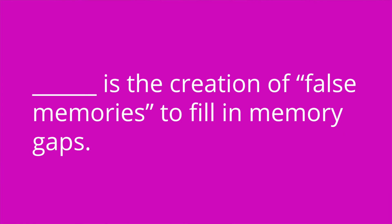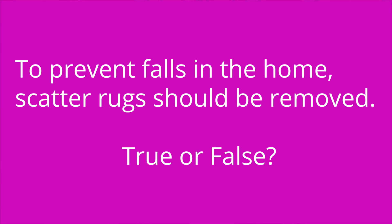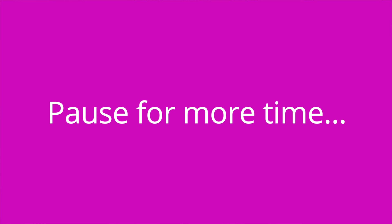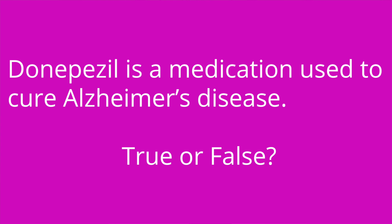It's quiz time — I've got five questions for you. Question one: blank is the creation of false memories to fill in memory gaps. The answer is confabulation. Question two: to prevent falls in the home, scatter rugs should be removed. True or false? The answer is true. Question three: donepezil is a medication used to cure Alzheimer's disease. True or false? The answer is false. Donepezil can help improve cognition in a patient with Alzheimer's disease, but it will not cure the disease.